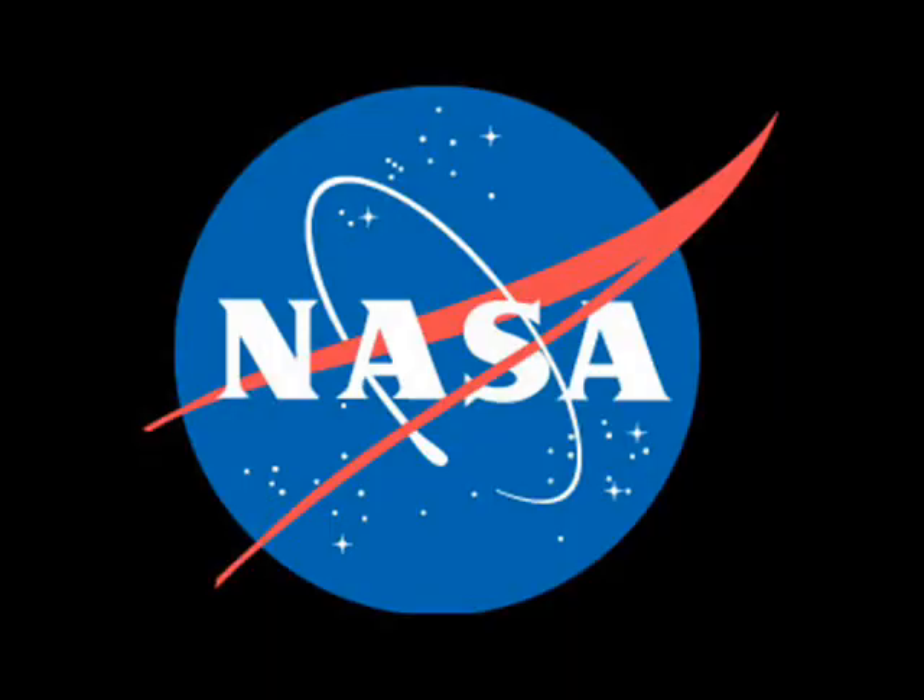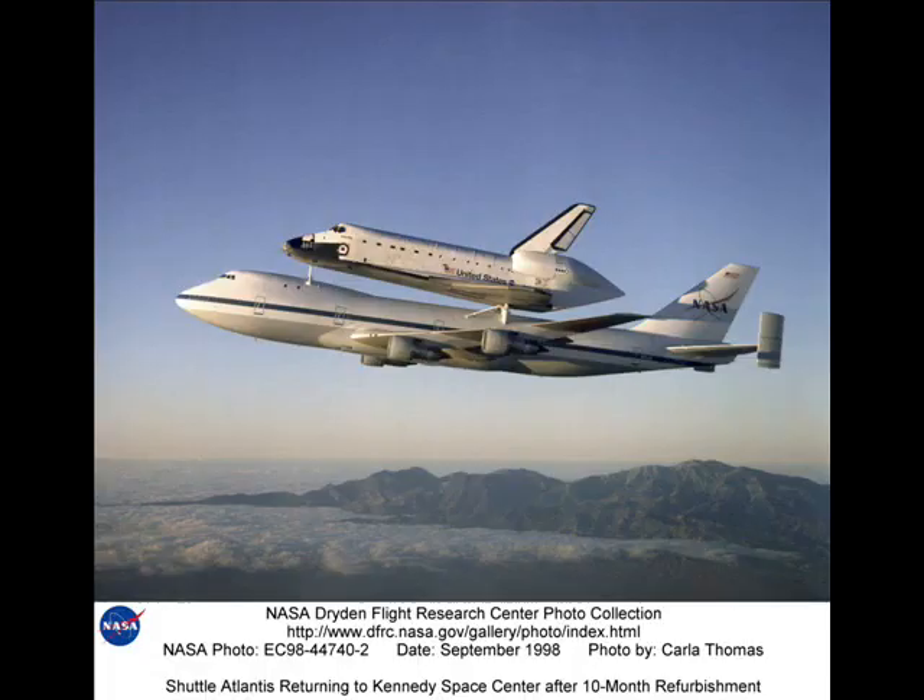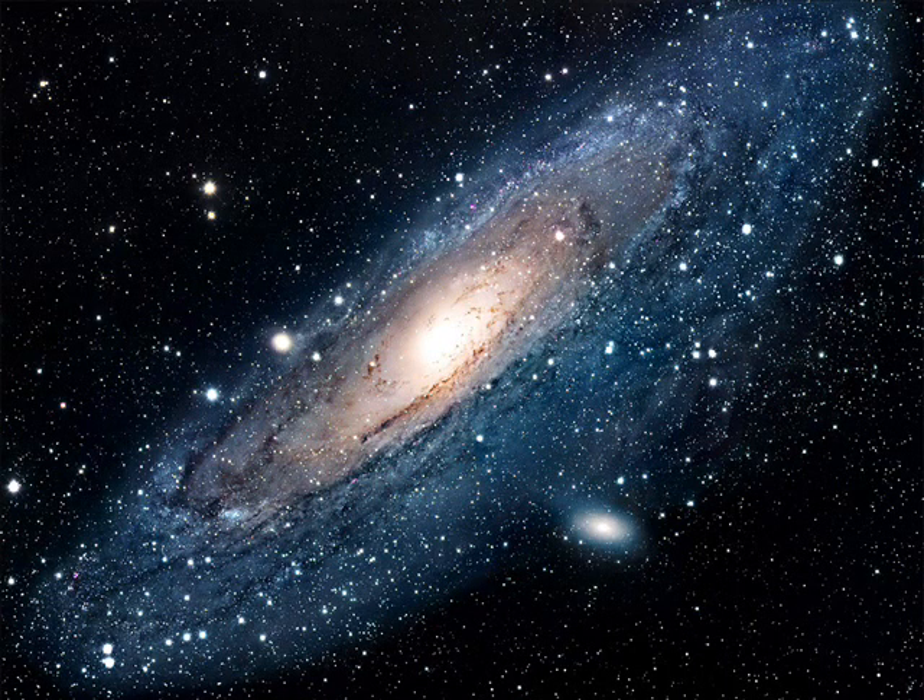The National Aeronautics and Space Administration, NASA, was established on July 29, 1958. It began with a mission to pioneer the future in space exploration, scientific discovery, and aeronautics research.